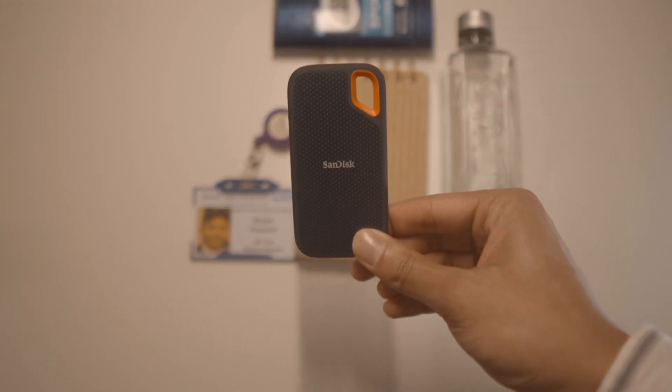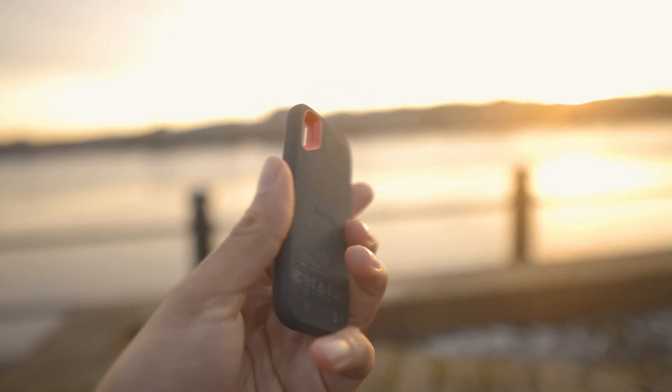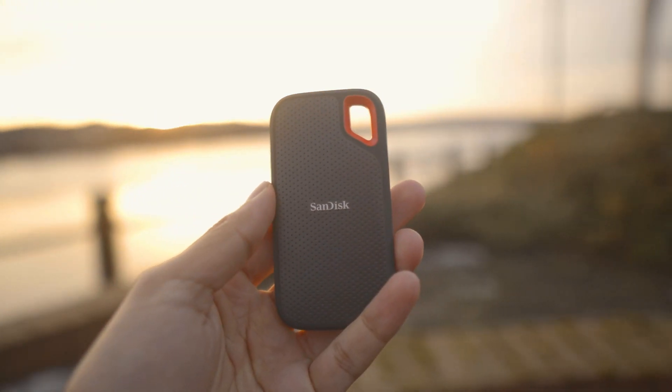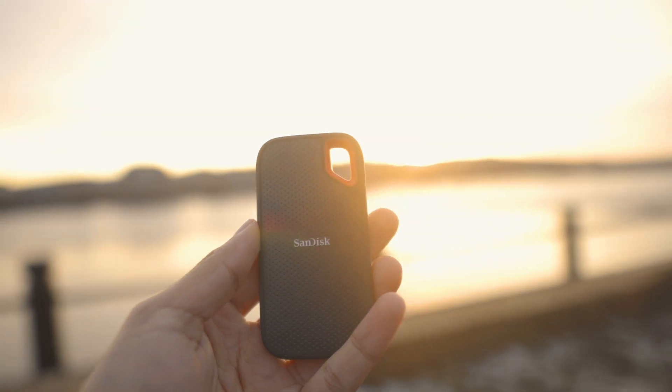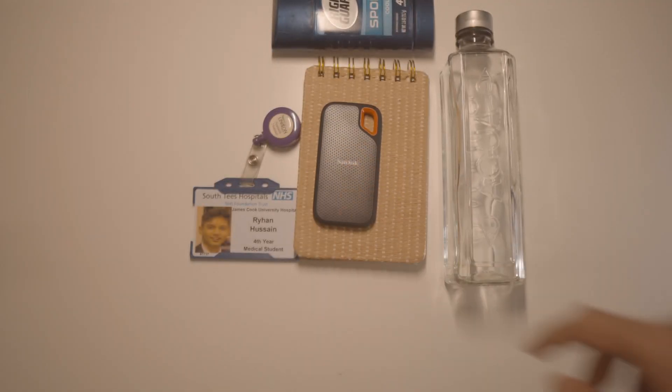The next thing is my SanDisk one terabyte hard drive. This is where all of my data is. I store a lot of my videos, a lot of footage, a lot of other things on here. Very important. USB-C SSD.